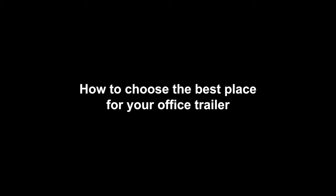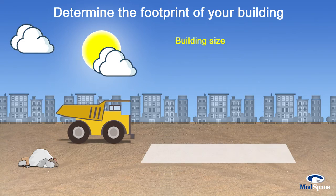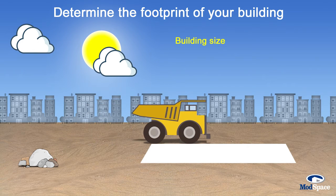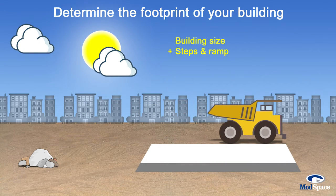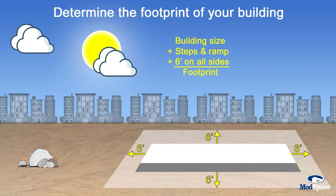Here are some tips for choosing the best placement for your office trailer. Determine the footprint of your building. Measure the building's area — length times width — add the measurements of steps or ramps, then add at least six feet on all sides for delivery and pickup. Local codes may require even more space.